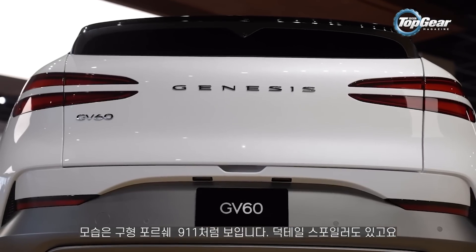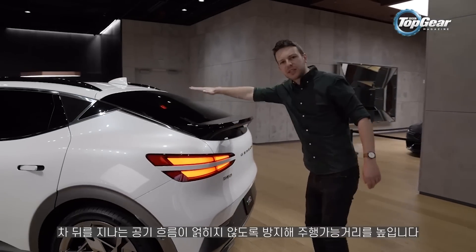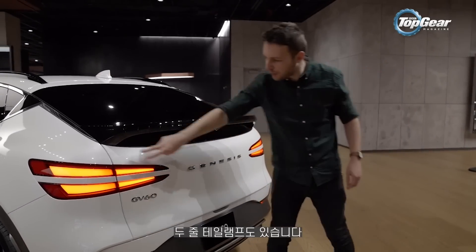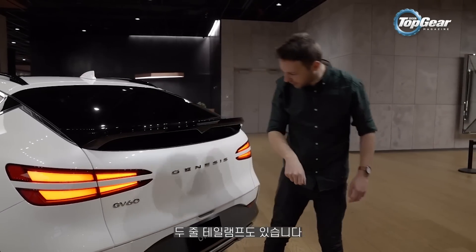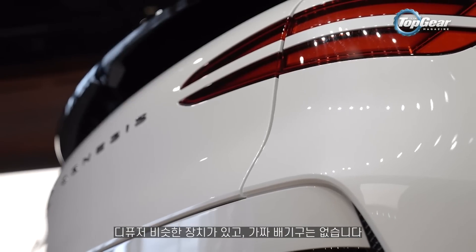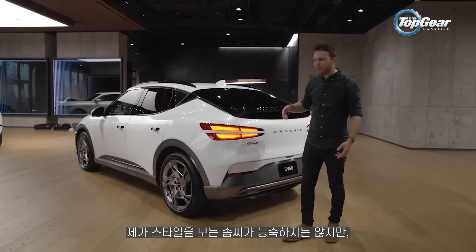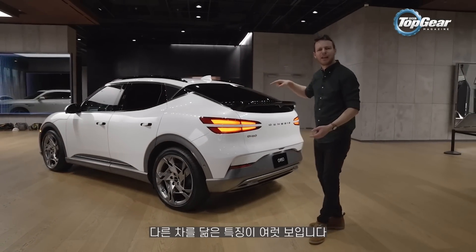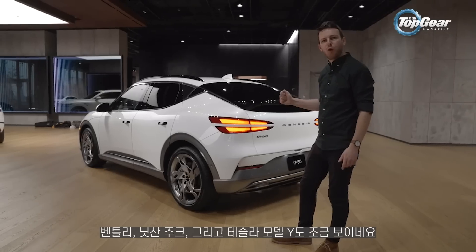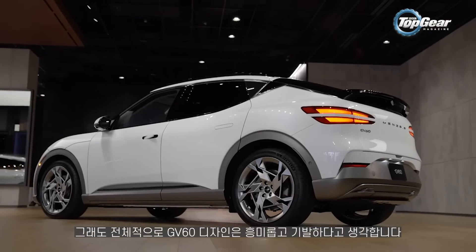Around the back it thinks it's an old Porsche 911 — it has a ducktail spoiler. This doesn't pop up, it just stays put, but it helps the air cut smoothly off the back of the car and that's what increases the range. More split tail lights at the back and a suggestion of a diffuser, but no fake exhaust. Overall, I can see lots of bits of other cars in here — maybe a little bit of Bentley, some Nissan Juke, dare I say a little Tesla Model Y — but overall the GV60 does work as an interesting, quirky crossover.